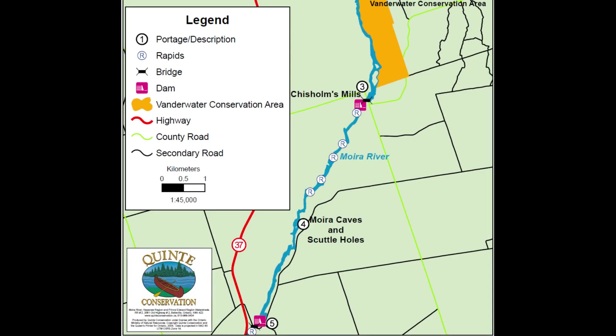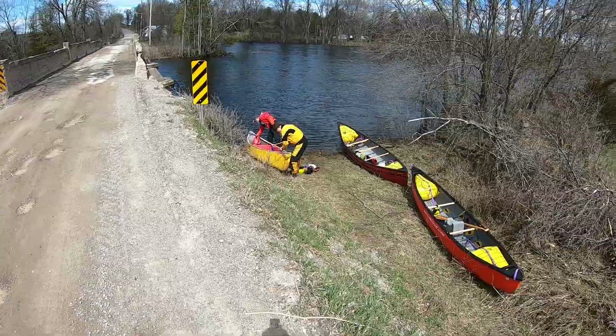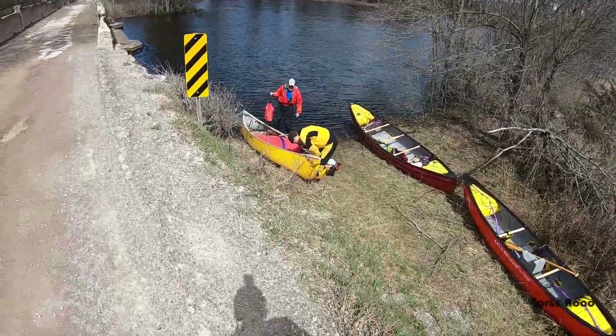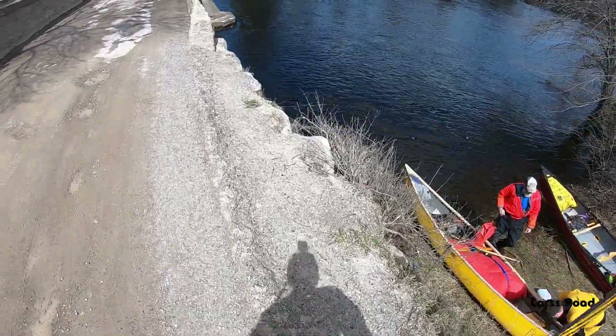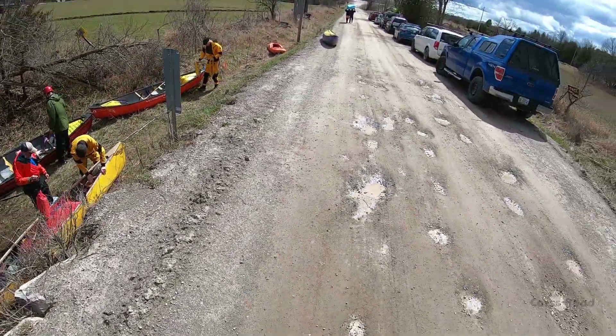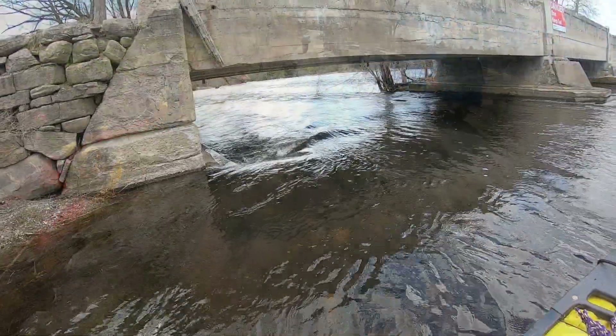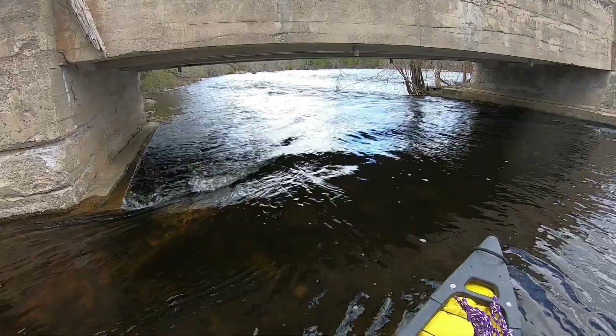In a progression of escalating difficulty, we often run the section from Chissons Mills to Latta, and then the more technical and challenging Lost Channel section, starting from Cars Road. On the south end of the bridge, just park along the shoulder. Watch your head on these spigots.